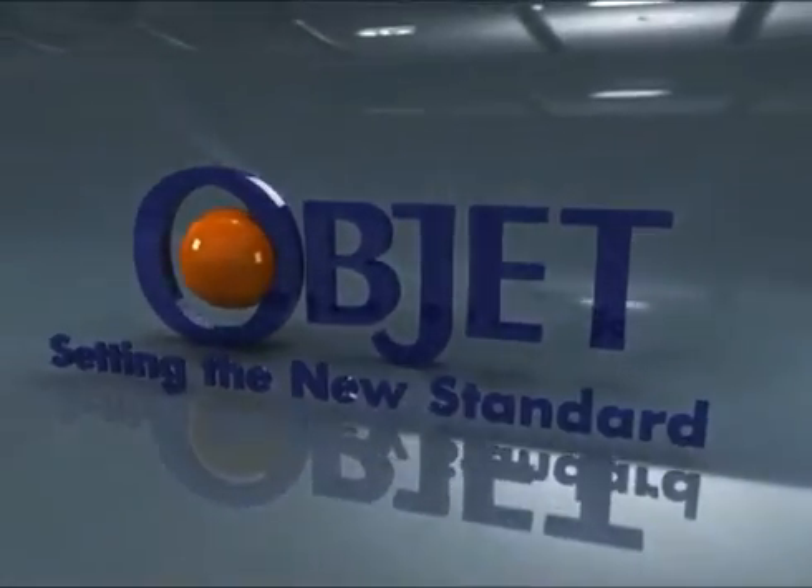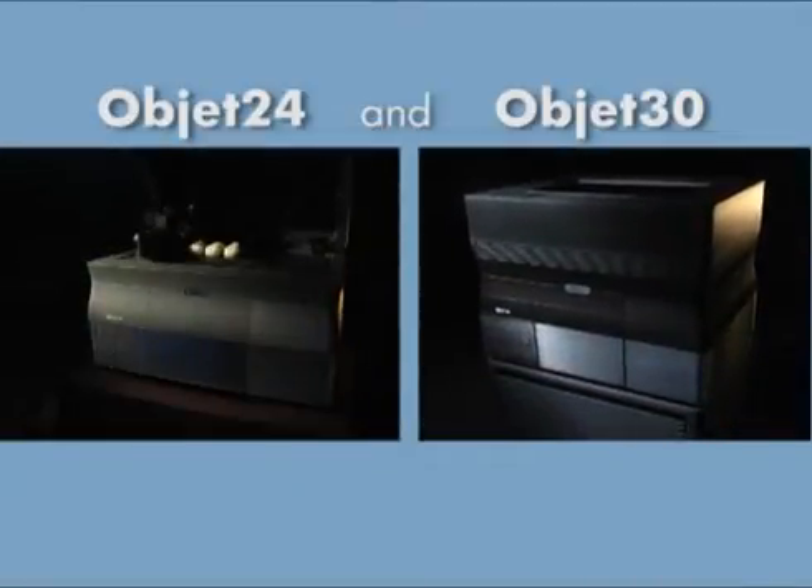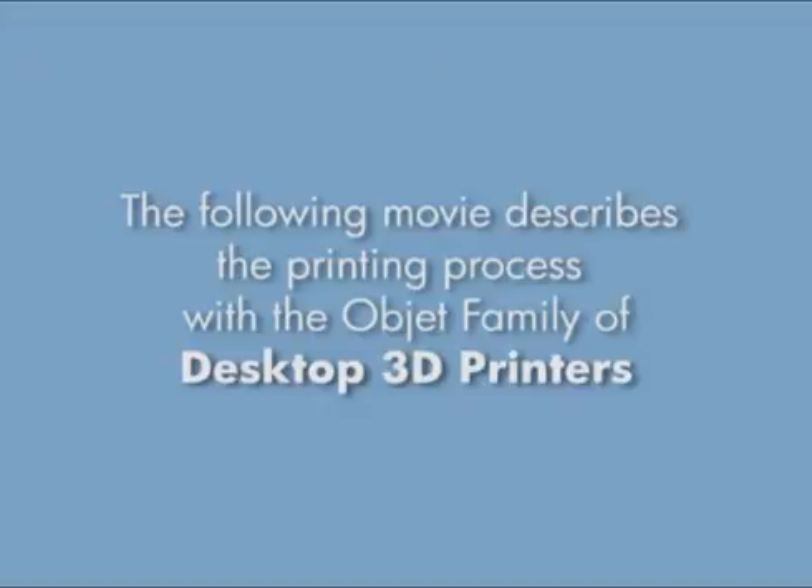Object. Setting the new standard. Presenting the printing process with the Objet family of desktop 3D printers, to take your designs from screen to reality.